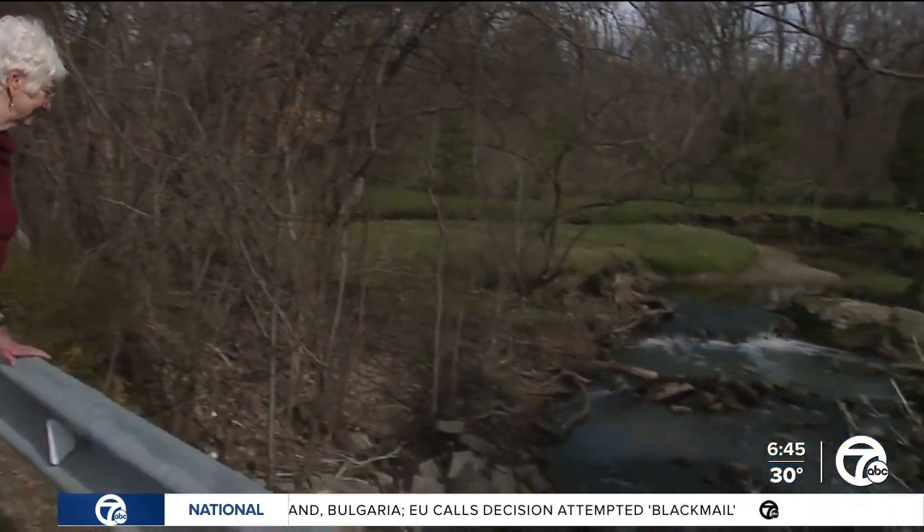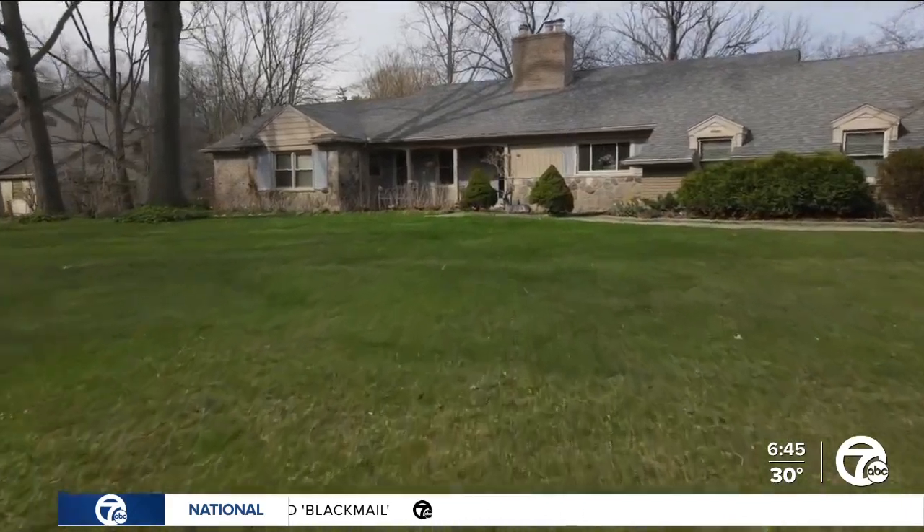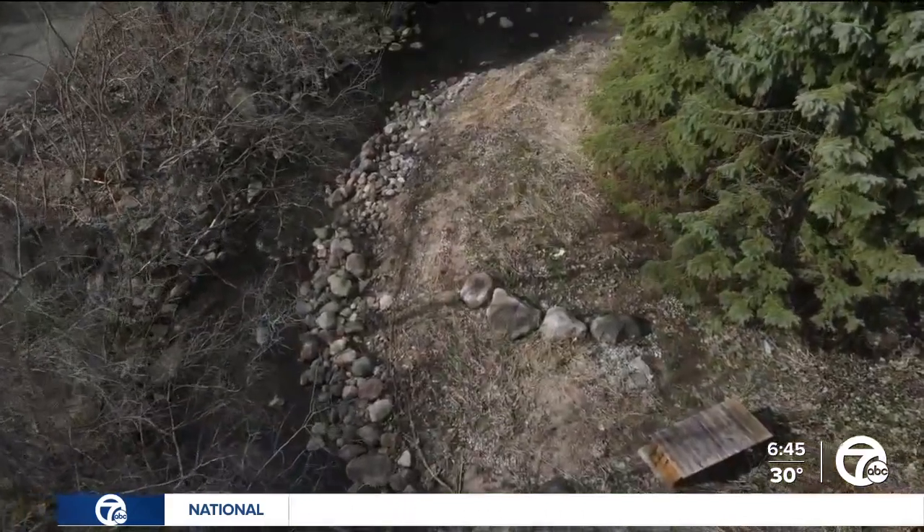All I had heard about the Rouge was that somebody threw a match into it once, and it exploded into flame. That's Peggy Tabor, who more than 20 years ago moved into her home along Pebble Creek, which feeds directly into the Rouge — and Peggy pretty quickly learned a lot more about it.